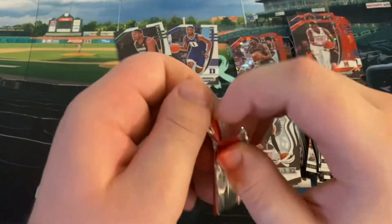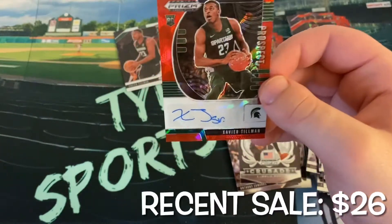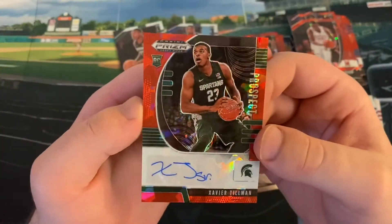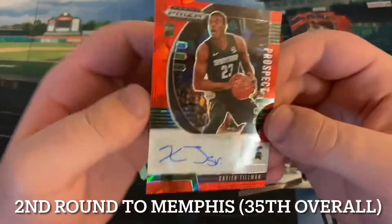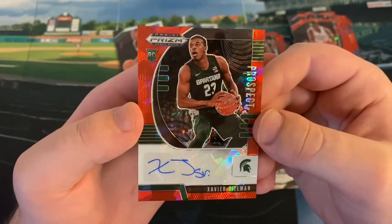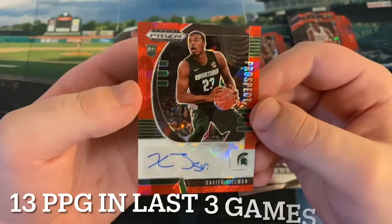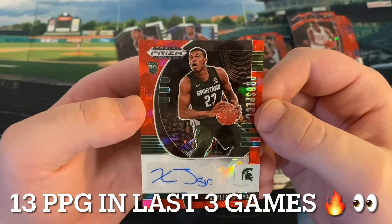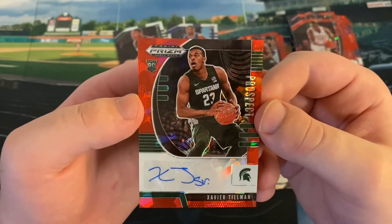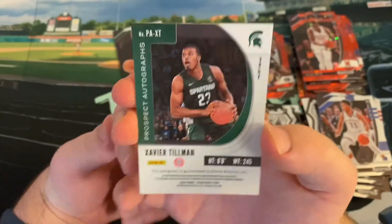And here is our one autograph — it is Xavier Tillman. That's not bad; at least we got a guy who was drafted. I'm pretty sure he was a second-round pick — the name sounds familiar. I'll add in where he went. Not too familiar with the second round. Nice autograph. But I am happy with that, because in my other box and many boxes I've seen, probably like 75-80% don't even come with a guy who's in the league or been drafted. So I do like that — something for the collection.